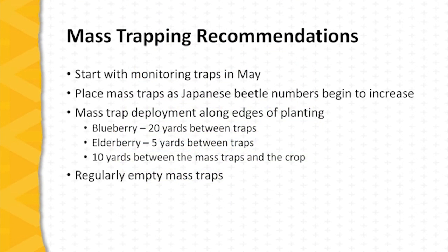As far as mass trapping recommendations based on the Lincoln University work, the first step is to start with monitoring traps in May to get a feel for when Japanese beetle emergence begins. Once numbers begin to increase in the monitoring traps, it's time to place the mass traps around the planting. The number of traps deployed depends upon the attractiveness of the crop plant to Japanese beetles — blueberries, for example, are less attractive than elderberries, and the work was done with both.